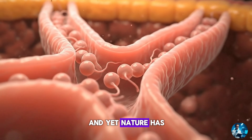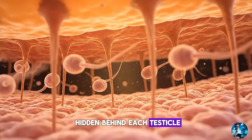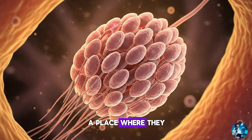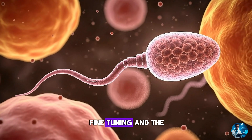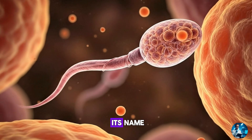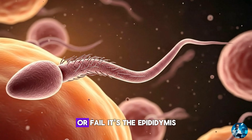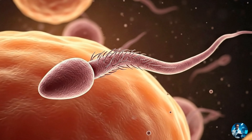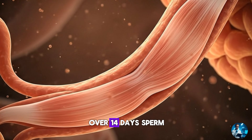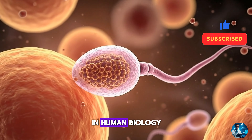And yet, nature has designed a remarkable solution — a long, coiled tube hidden behind each testicle, where immature sperm are taken apart and rebuilt. A place where they receive upgrades, fine-tuning and the final abilities that define what a sperm truly is. Most men never learn its name, yet this single organ determines whether sperm will succeed or fail. It's the epididymis, a 20-foot biological training ground folded into a structure no bigger than a finger. Over 14 days, sperm inside it undergo one of the most dramatic transformations in human biology.